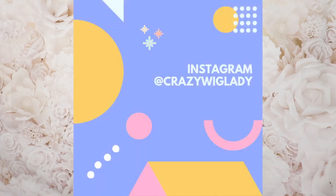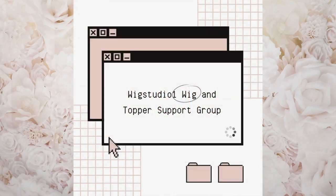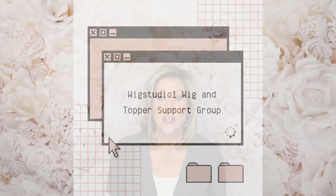Hey guys, welcome back to my channel. I'm Aileen and today's main attraction is Seduction in the color Butternut — it's so cute, can't wait to show it to you. Before I get started, I want to remind you to join me over on Instagram and also like my Facebook page, Crazy Wig Lady. Don't forget to join us on our private Facebook group, Wig Studio One Wig and Topper Support Group. I want to thank Andrea at Wig Studio One for providing me this cute wig to show you today.